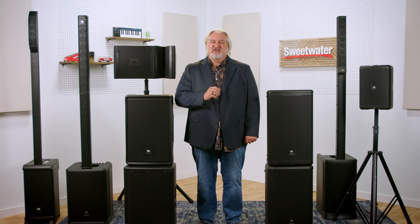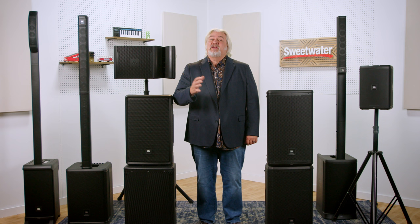First, let's talk about a few considerations to keep in mind as you're selecting the best speakers for your application. Then we'll look at the array of solutions available from JBL Professional at Sweetwater. To begin, for a portable system — which can mean everything from grabbing your rig in a single hand to a system that takes a tractor trailer to move — cabinet size and weight are things you definitely want to consider.